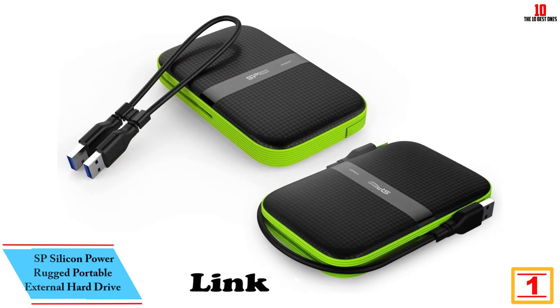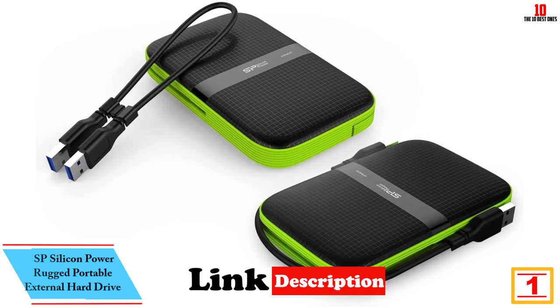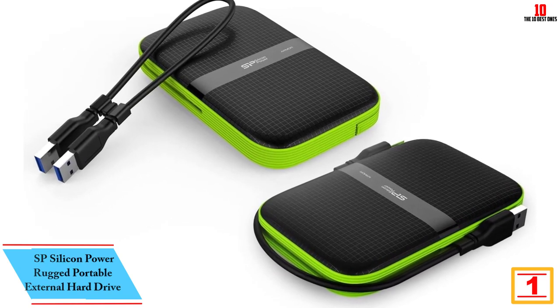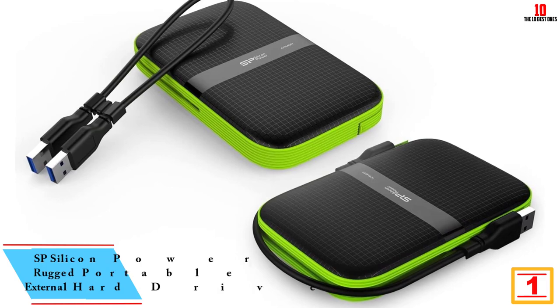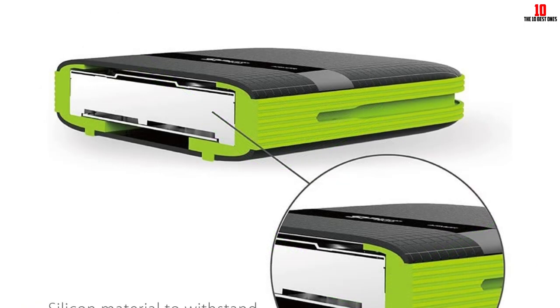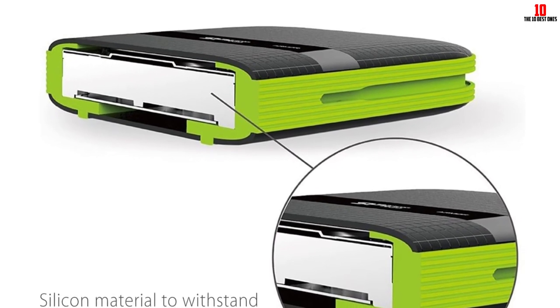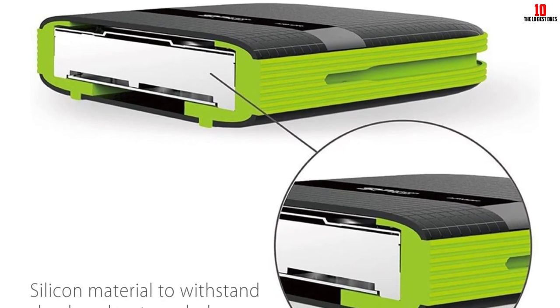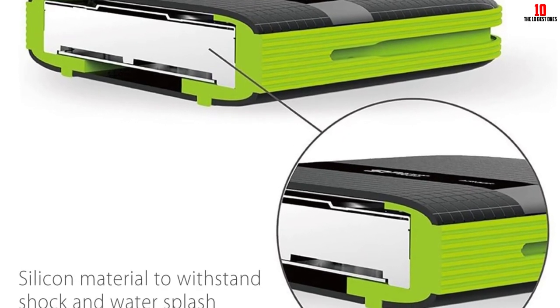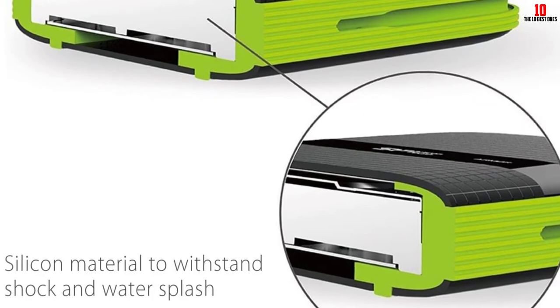And finally at number 1, we have the SP Silicon Power Rugged Portable External Hard Drive. The SP Silicon Power 2TB Rugged Portable External Hard Drive Armor A60 is a shockproof and water-resistant storage solution perfect for gamers and those on-the-go. It is compatible with Xbox One, Xbox 360, PS4, PS4 Pro, and PS4 Slim consoles. With military-grade protection, it ensures all-round data protection.